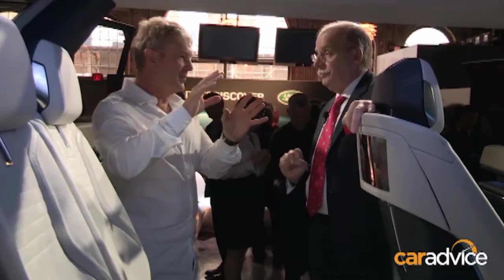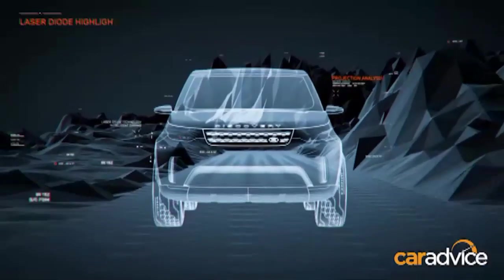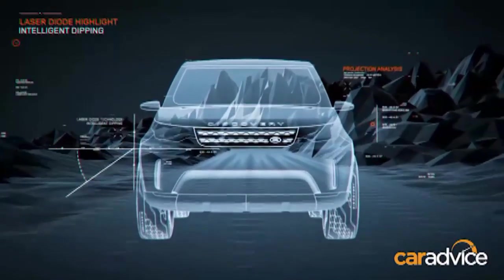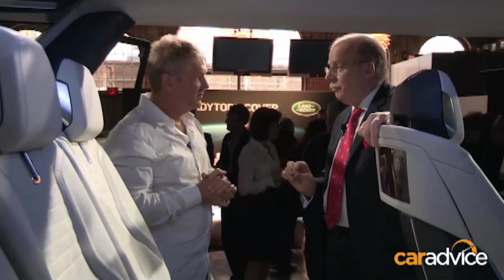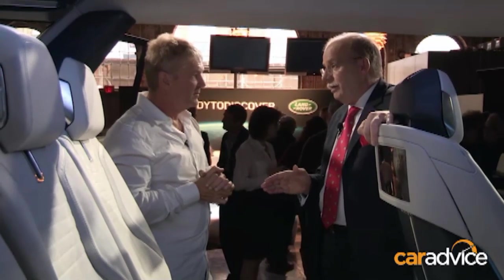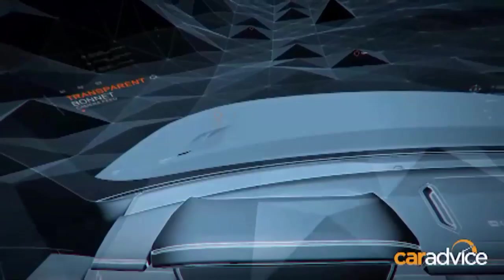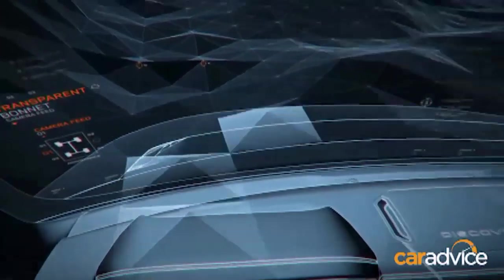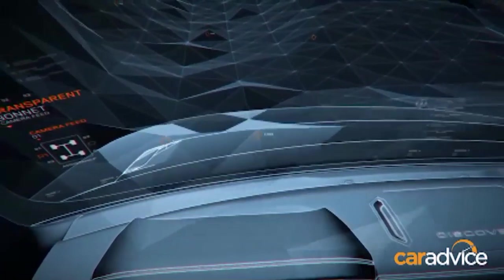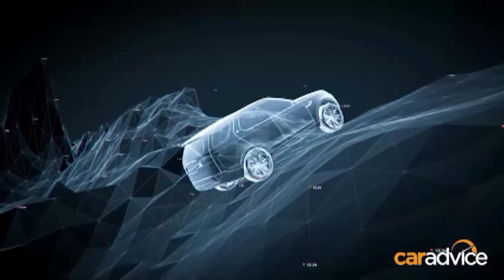I love the idea of the head-up display showing the topography before you actually get there, so that it tells you which way to go and will guide you. That is the vision which we have, and that is going to happen. That depends on the availability of the right technology. What you need for what we call the transparent bonnet is, on one hand, the camera system in front of the car, and secondly, the laser head-up display, which is in the pipeline of technology providers.